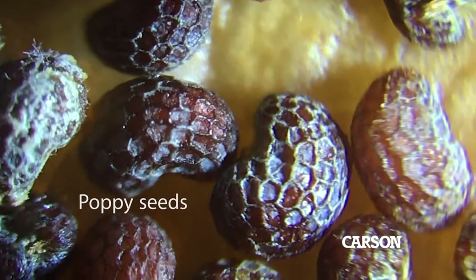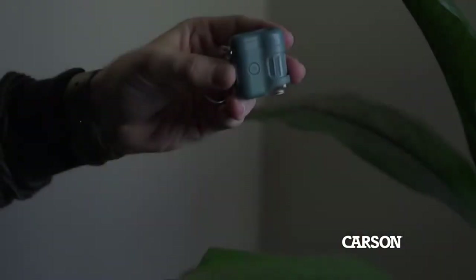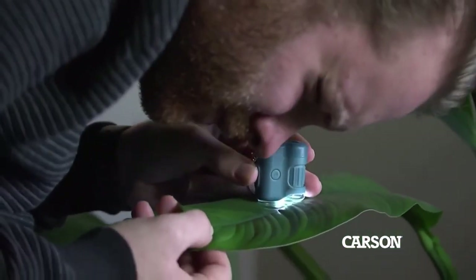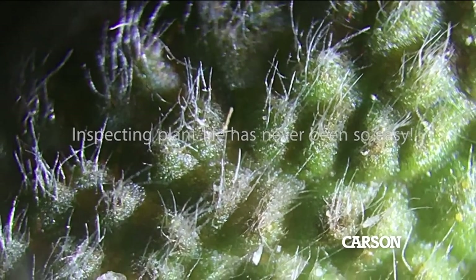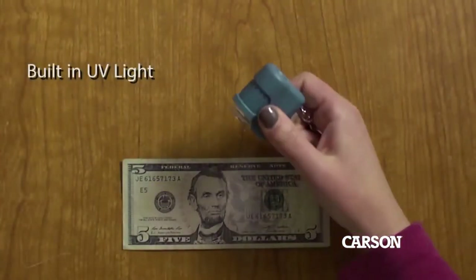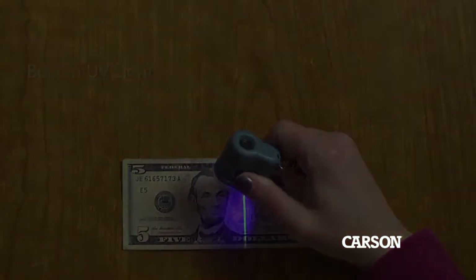The microscope features a built-in standalone UV and LED flashlight, along with an additional LED light to enhance visibility. Whether you're a student, professional, or simply curious about exploring this educational field, this microscope proves to be a fantastic tool for learning and various hobbies.